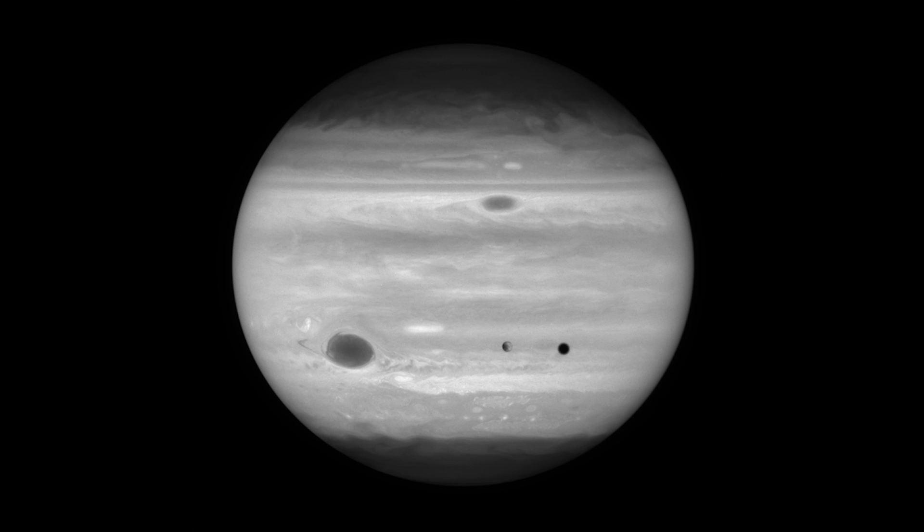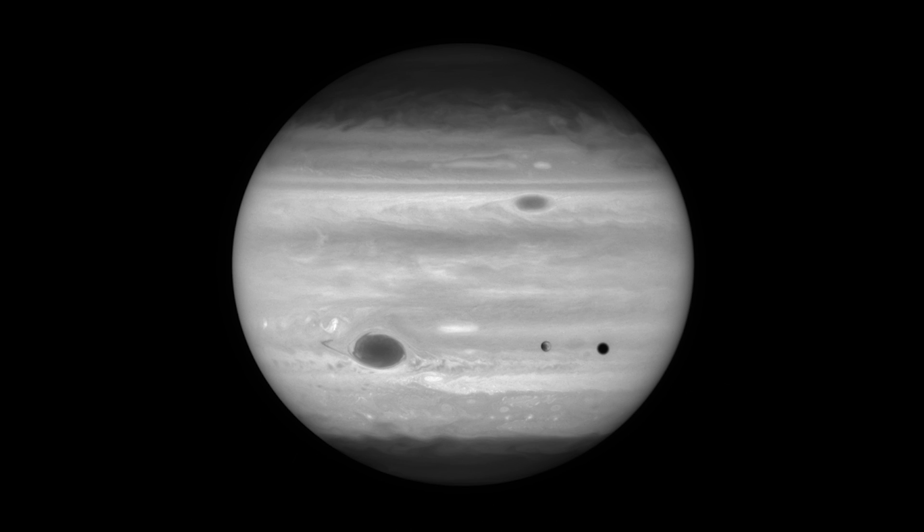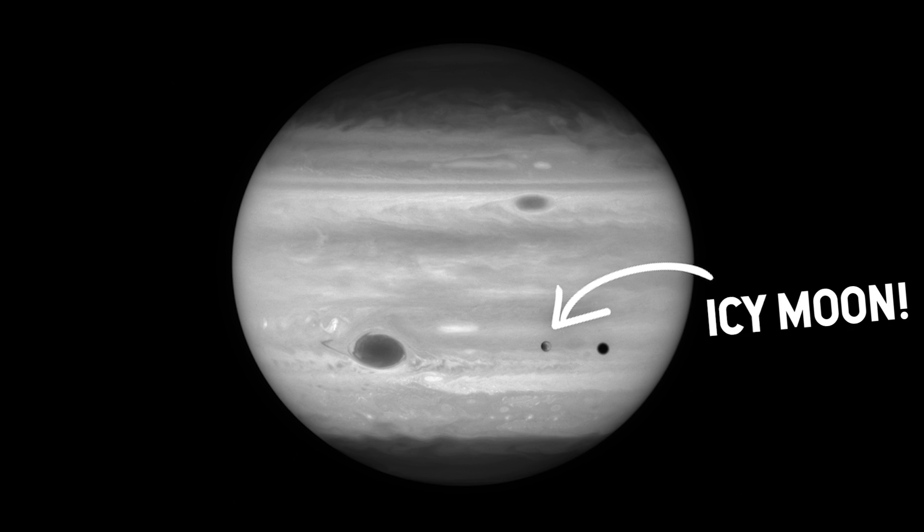That voice you just heard? I am Morgan Kamor, NASA scientist. She's probably one of NASA's best spokespeople for exploring our solar system's icy moons.